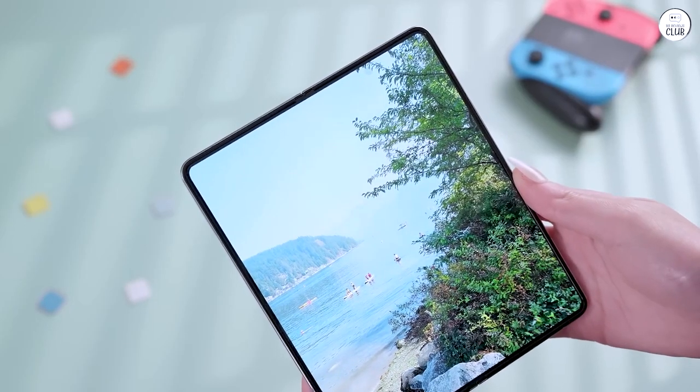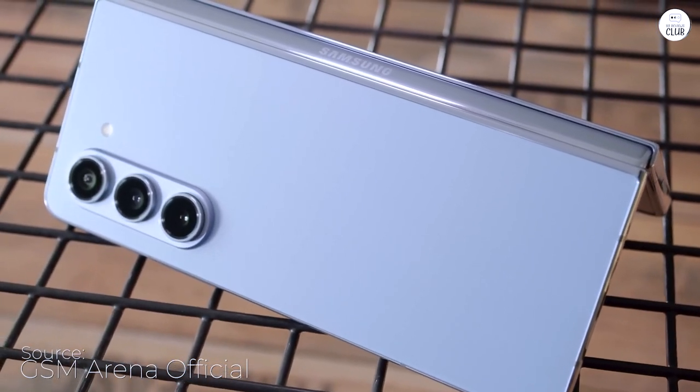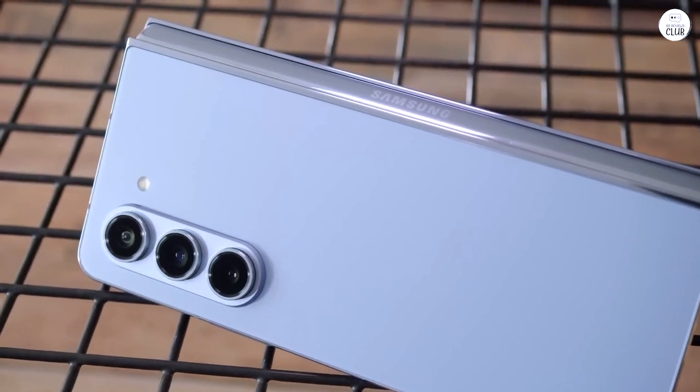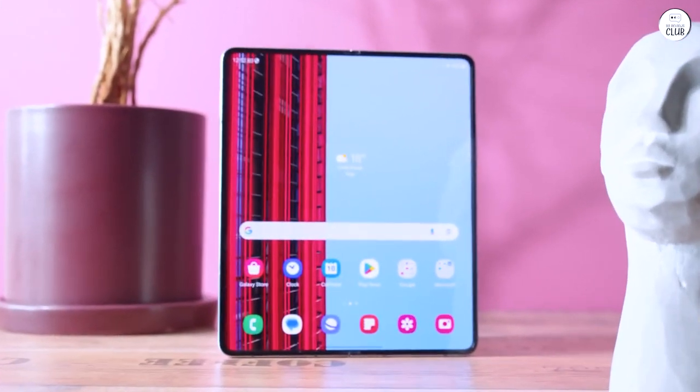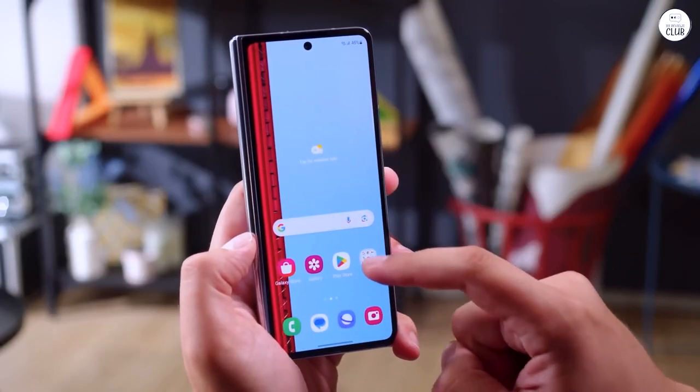Recently, I started looking into Samsung's offerings, particularly the S23 Plus Ultra and the Galaxy Z Fold 5. I was captivated by the rave reviews and the promise of a superior Android experience. After half a decade of settling for mid-tier phones, I realized why Samsung is the go-to choice for Android enthusiasts.